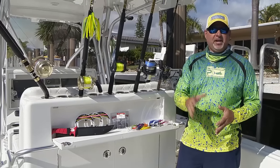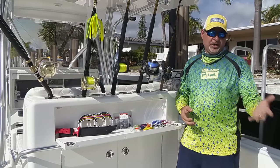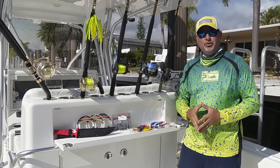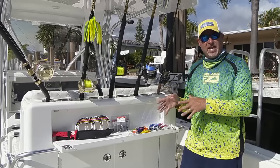However, you need to remember that every single day out on the water is different and you never know what you're going to encounter or what you're going to stumble upon. So it's really important that, in order to maximize on every opportunity that comes your way, you're well prepared with a variety of different classes of tackle.